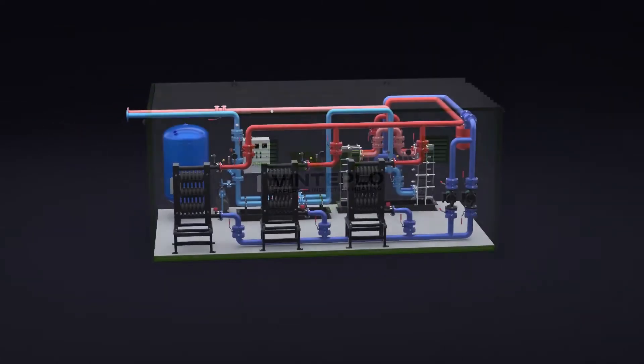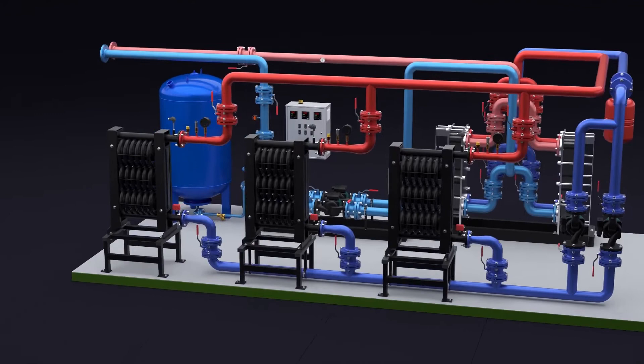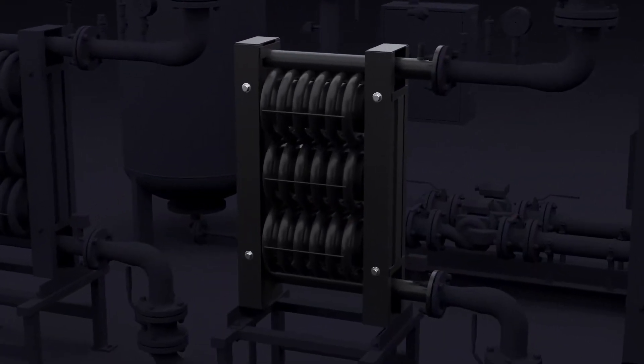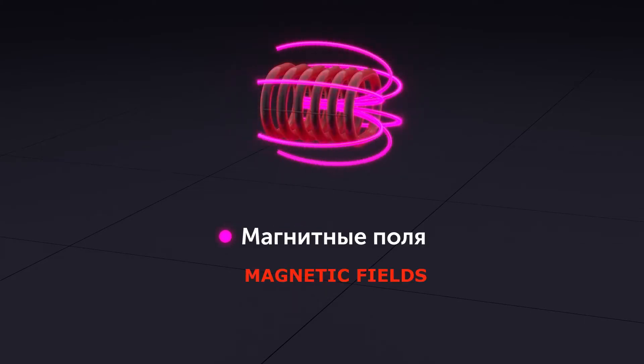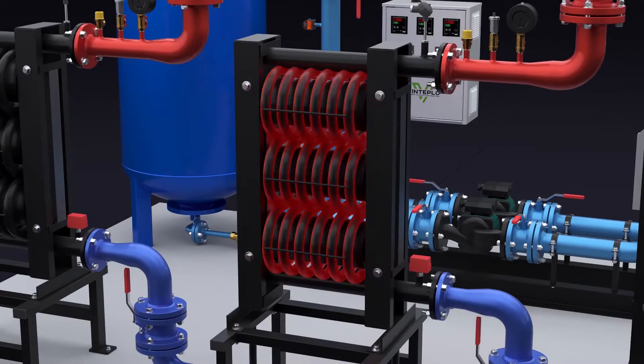The modular electric boiler room Titan M is based on one or more Vortex Induction Heaters VinProm and has all its advantages. The operational principle of the induction heater is simple: the magnetic fields generated by the inductors heat the walls of the heat exchanger, which in return heats the heat carrier — water, oil or any other process liquid.